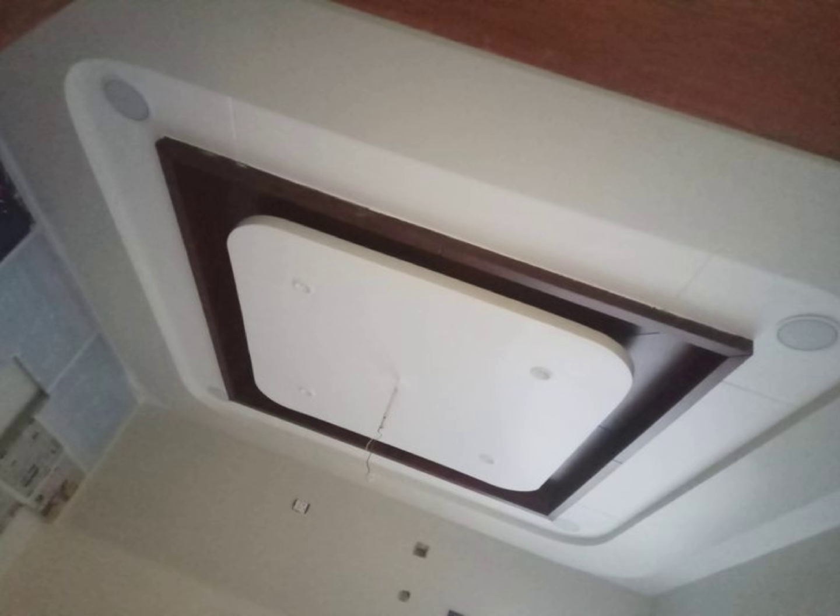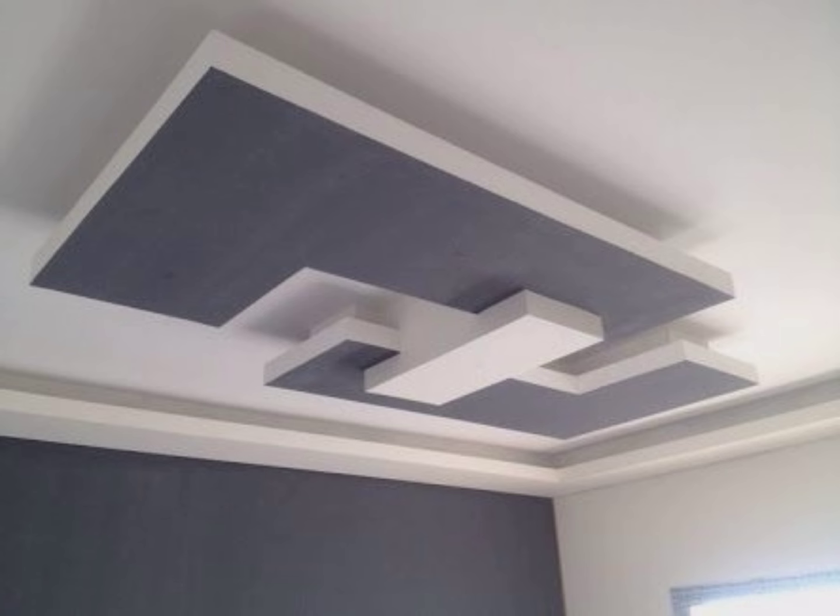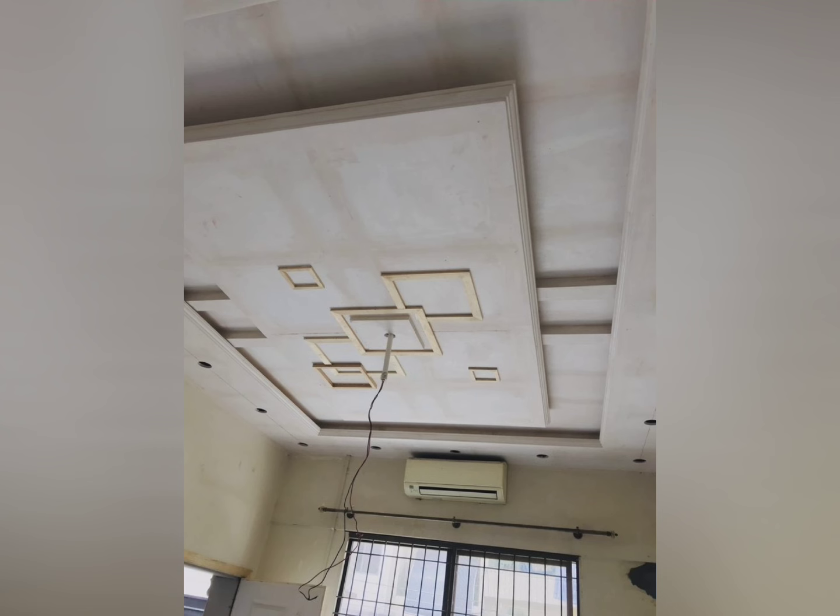Gypsum false ceilings are also easy to install and maintain. Gypsum boards are relatively easy to install, repair or replace. Access to concealed wires or ducts is also simple by removing specific ceiling panels.